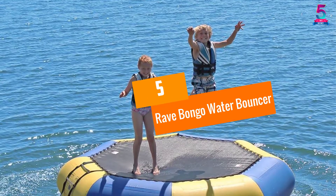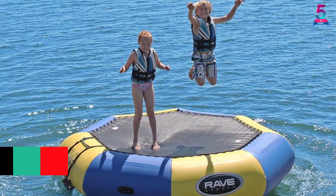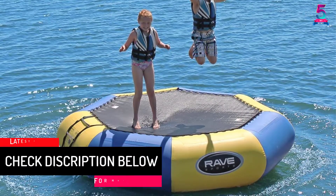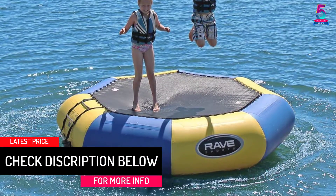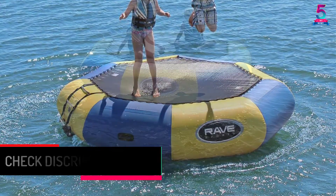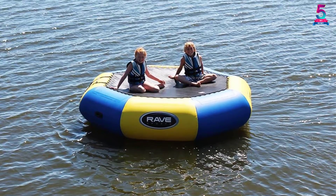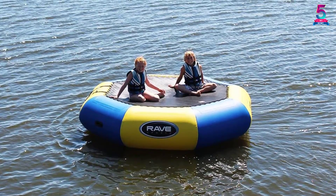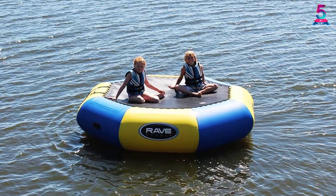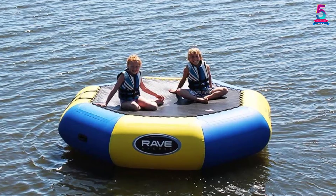At number 5: the Rave Bongo Water Bouncer. This water bouncer comes in 4 size options. It is a wonderful play center to enjoy swimming and bouncing throughout the day. The setup and collapse down processes are easy. Adults and kids can play, bounce, or simply lounge. Weighing just a few pounds, the setup is quite easy. The webbed nylon rope is connected with the inflatable tube, which simplifies the setup process.